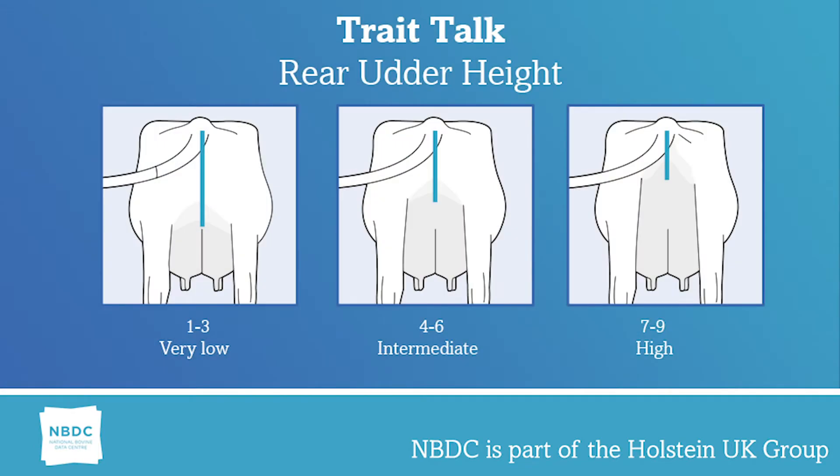As with all the linear traits, rear udder height is measured on a scale from one to nine, one being very low, nine being very high. An acceptable linear in this trait will be somewhere between five and seven.